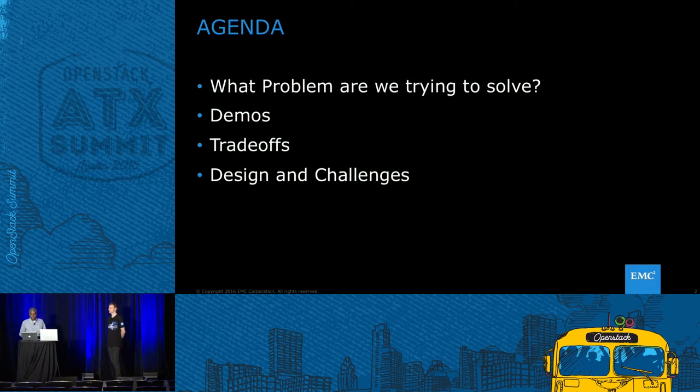This is the agenda for the session today. I'll give you a few words about what problem we're trying to solve and why we thought it was important. I'll show you a few demos of the project we've been working on. There's a big unveil at EMC World next week, so you'll see and hear more from us then. We'll also talk about the trade-offs we encountered, and then Jeremy will take over and talk about design and challenges.